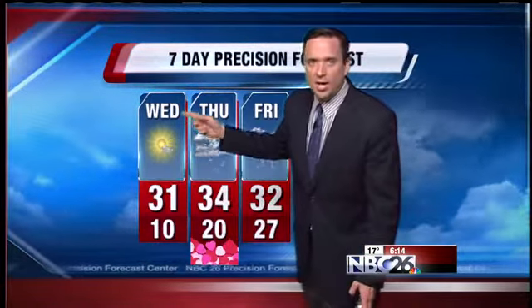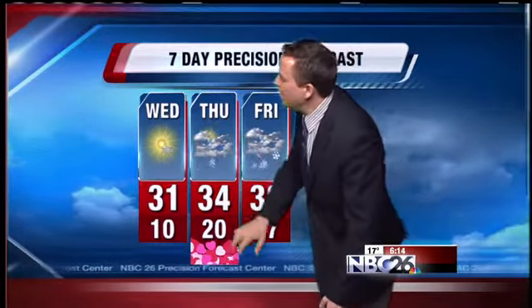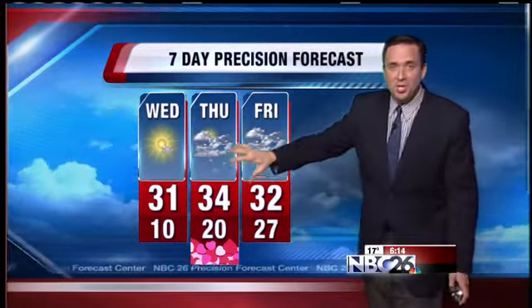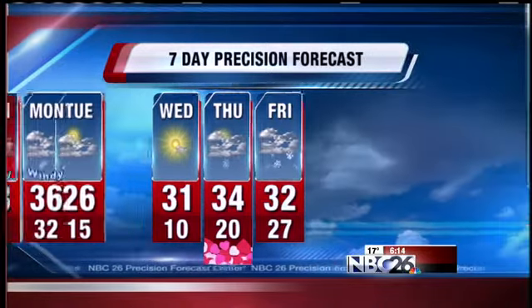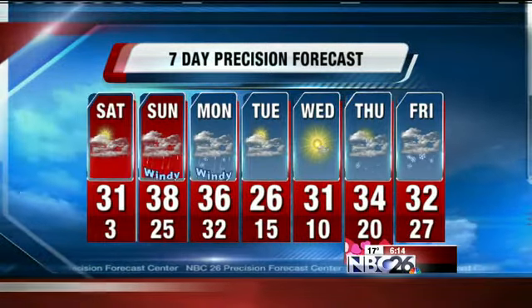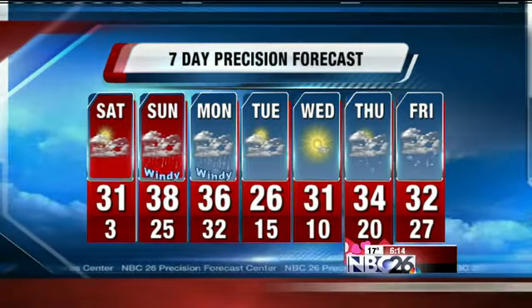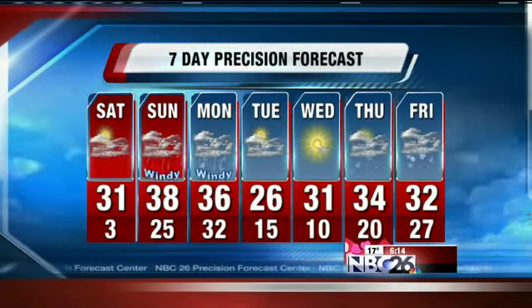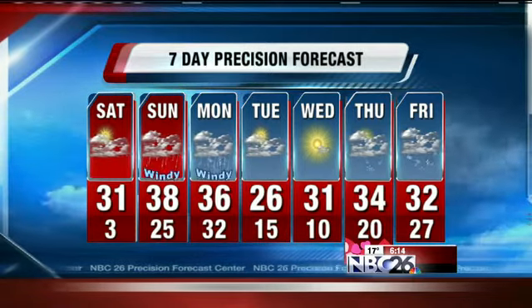Then we'll warm up again. Sunshine with a few clouds on Wednesday. For Valentine's Day, looks like our next weather maker is going to be pushing in — a good chance for some light snow as we move into the afternoon, and then maybe some heavier snow once again Thursday night into Friday. That system is obviously still a week away, but it does bear watching as we get closer.